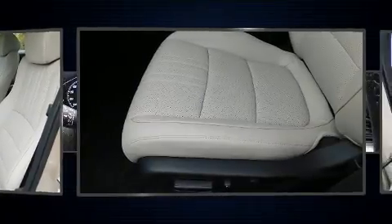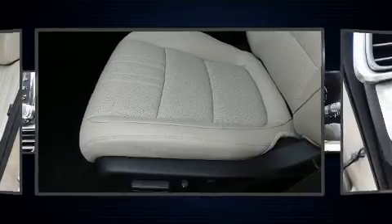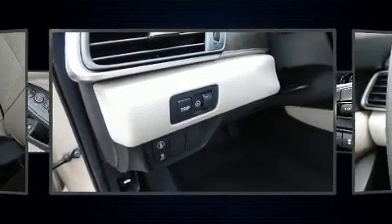Honda ensures the safety and security of its passengers with equipment such as front and side impact airbags, ignition disabling, and four-wheel disc brakes with ABS.